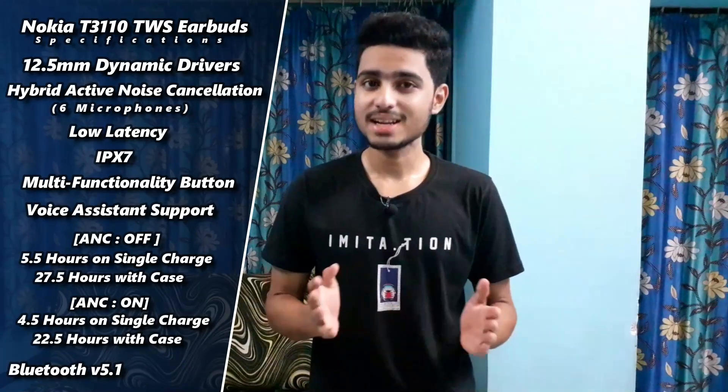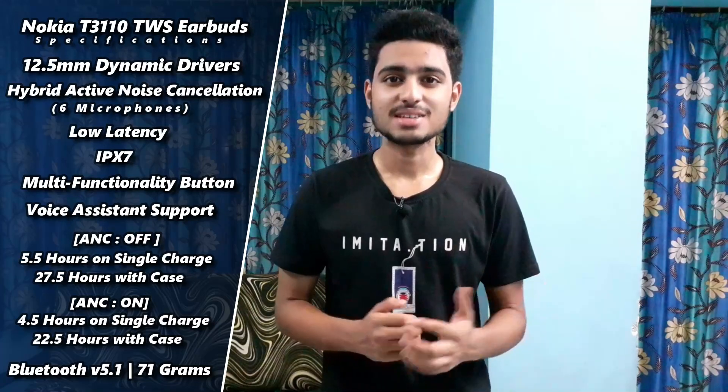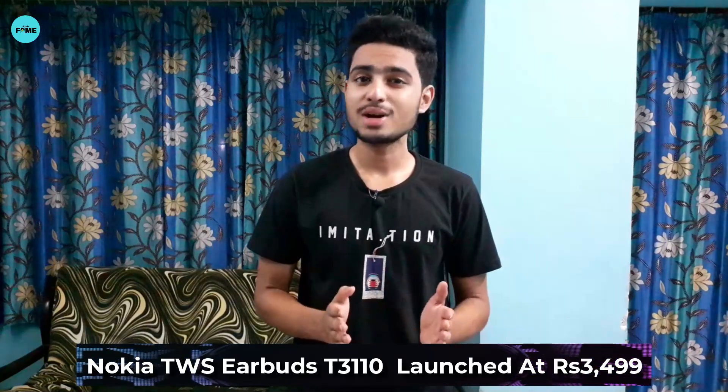It comes with Bluetooth version 5.1, USB-C support, and its weight is 71 grams. The Nokia T3110 launches at a price of 3,499 Rs. Sadly, there is only one color available, which is black.